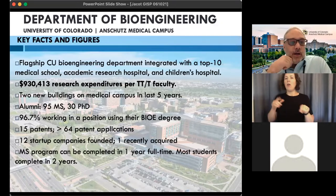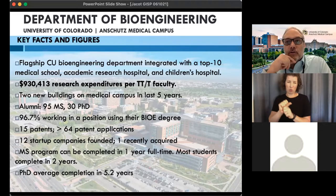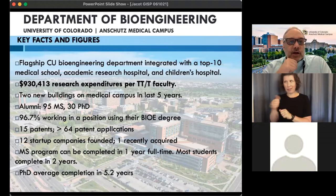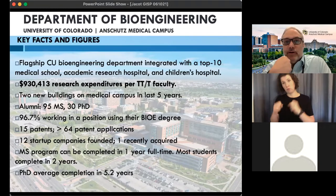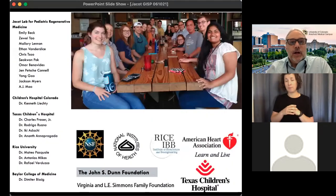We have a PhD program and a master's program. The master's can be completed in one year if a student works full-time all year, though most complete it in two years. We also have a really strong, very competitive, fully funded PhD program. If anybody is interested in graduate school or the things we do here, feel free to reach out to me. I'd like to thank my laboratory and all our funding sources.